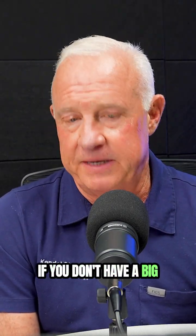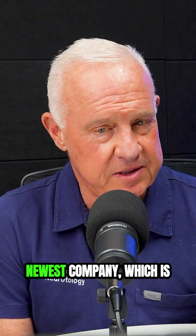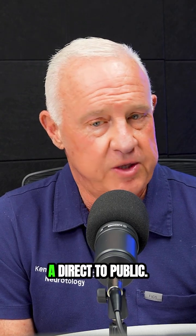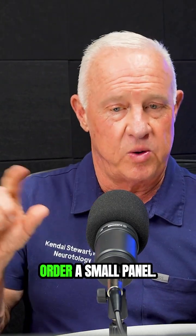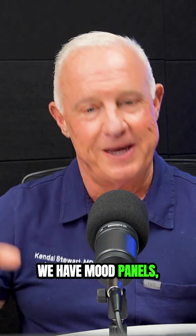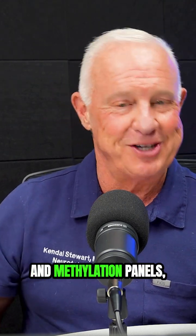If you don't have a big problem, then we would like you to go to our newest company, which is called Helix Revolution. That is basically a direct-to-public service where you can order a small panel. We have GI panels, mood panels, and cellular energy and methylation panels.